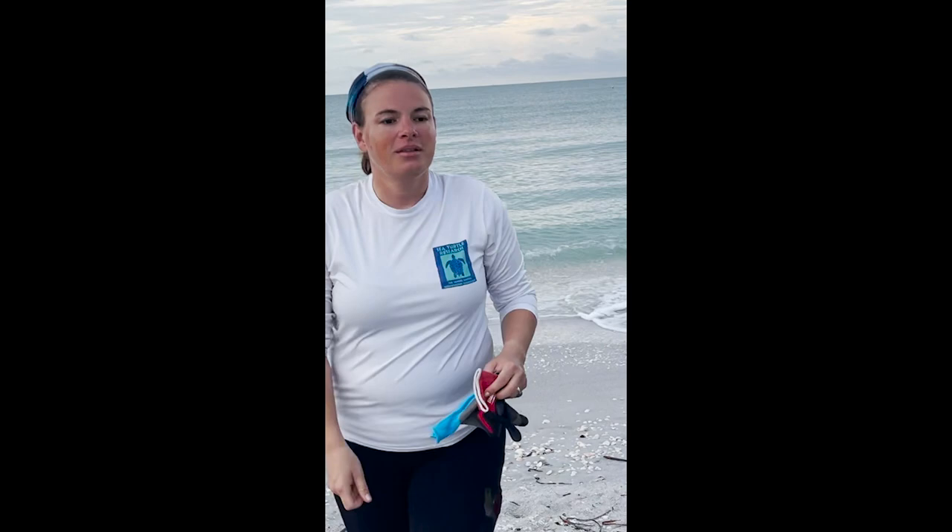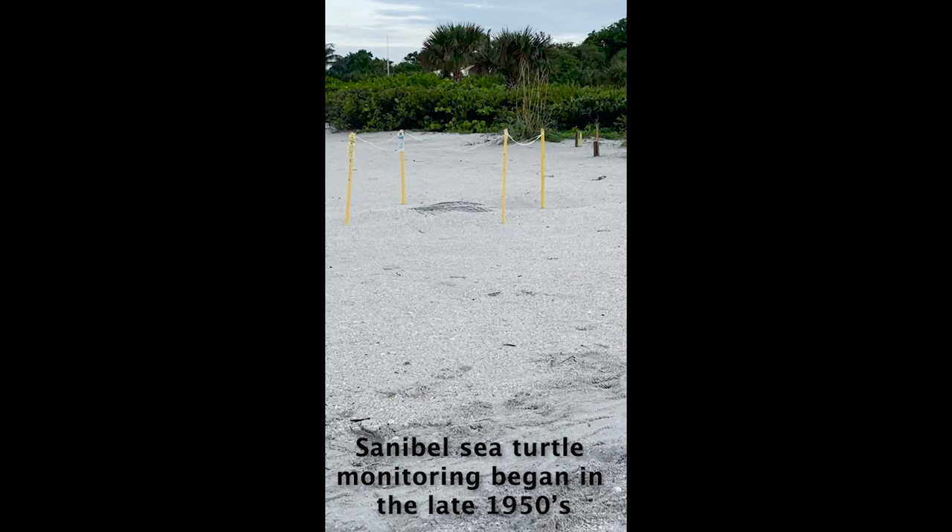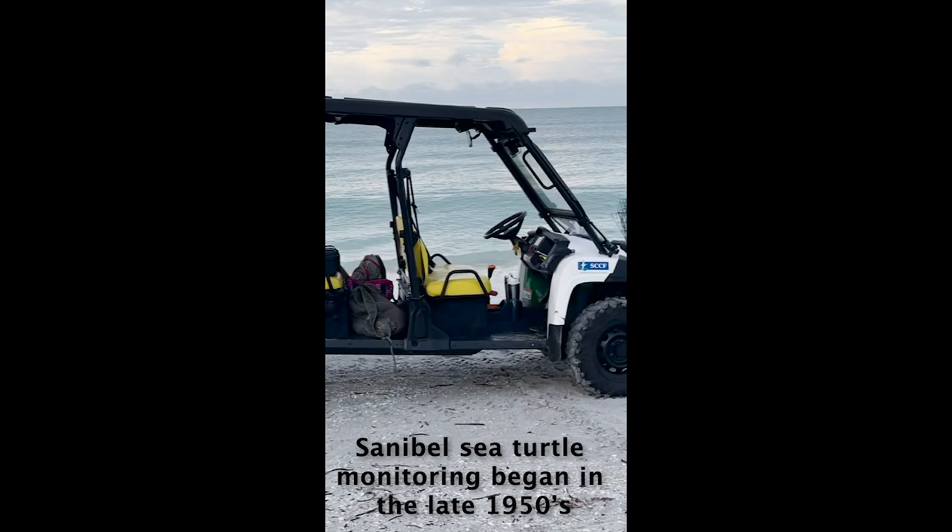Very cool, very cool to see you this morning. Just tell me a little bit about the process - so you're going to come across and mark it? We're out every morning, we check for new crawls. This is a crawl from last night, and we're going to check to see if it's a nest or just a false crawl where sometimes she just comes up, turns around and leaves again. So we're going to check now to see if it's actually a nest. It might have been a false crawl, but who knows.